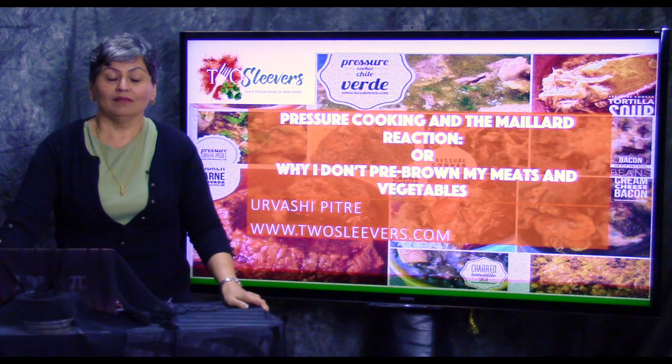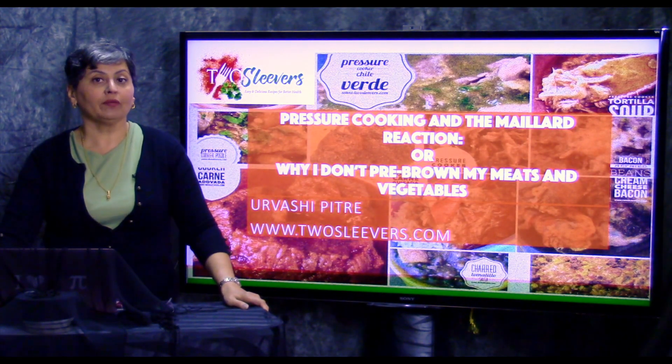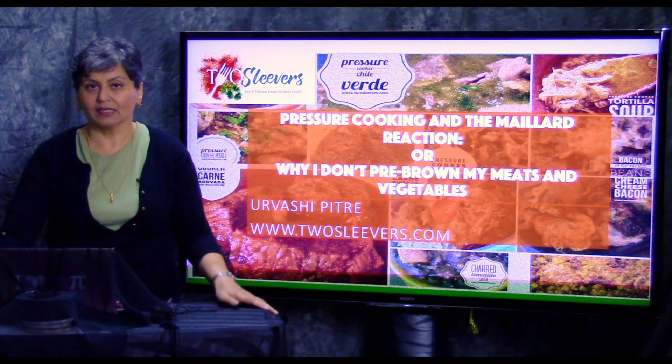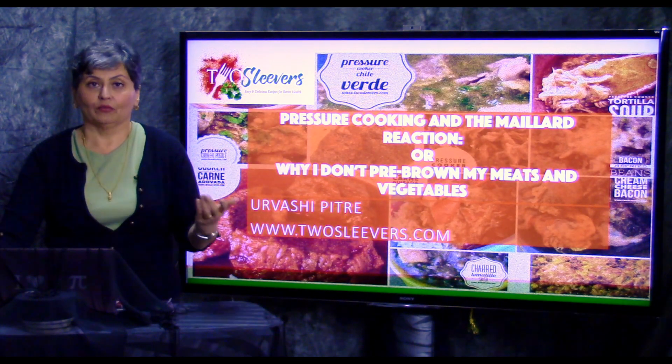Hi, I'm Urvashi from ChooseLeavers.com — that's my blog — and I'm going to talk to you today about why I don't pre-brown my vegetables and my meats. In order to understand that, you have to understand the Maillard reaction, which I will walk you through.